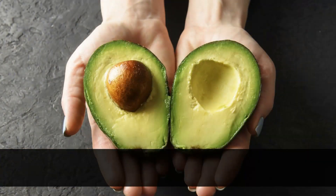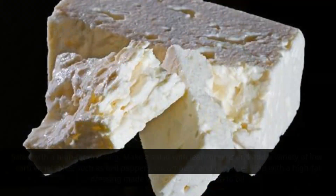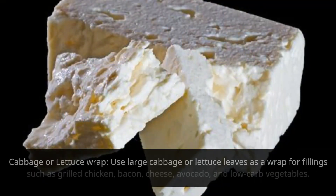Salad with a high-fat dressing: make a salad with leafy greens and add a variety of low-carb vegetables, such as bell peppers, cucumbers, and tomatoes. Top with a high-fat dressing made with olive oil or avocado oil.